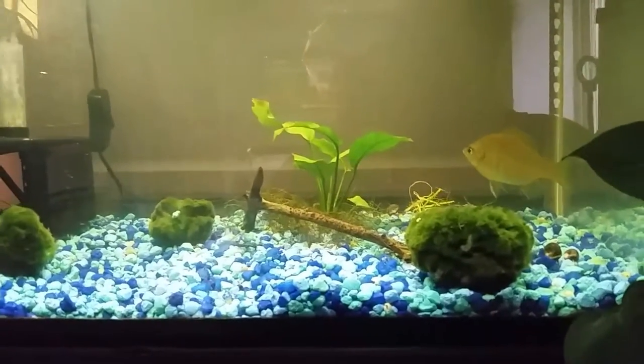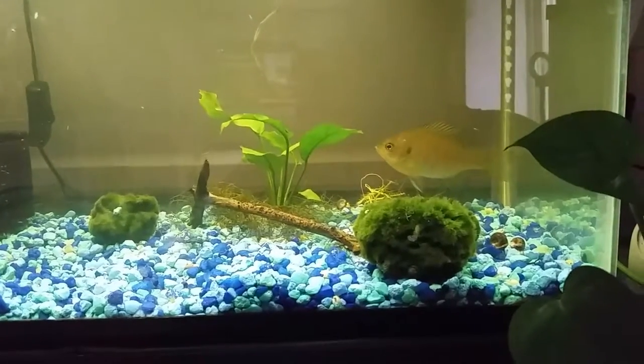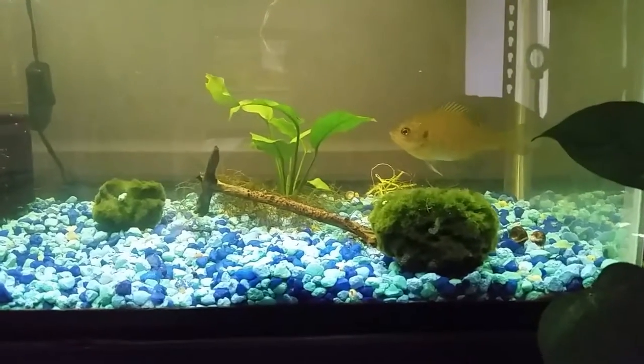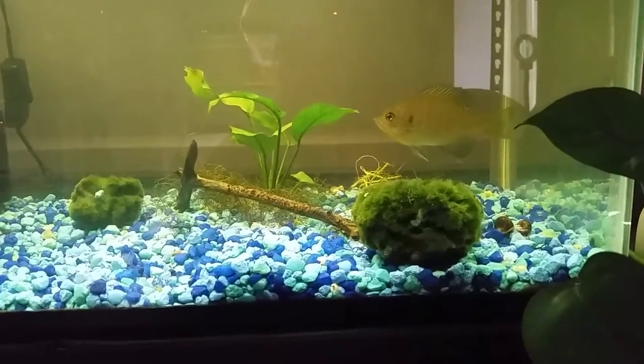She was chasing all the other little bluegills away at feeding time, they weren't getting as much food, they were getting stressed out. So she had to go in a tank of her own, and I chose this tank because of the water fleas. They are so tiny - about the size of a pinhead to maybe twice the size of a pinhead.